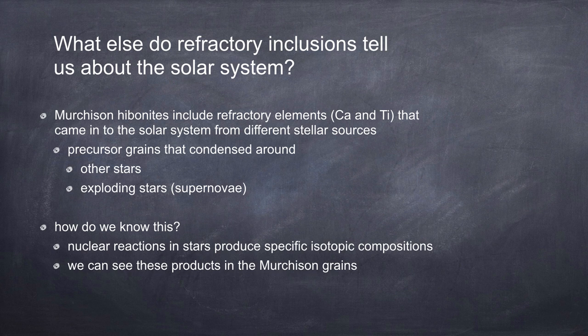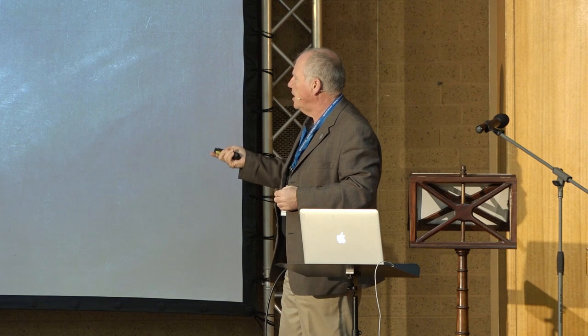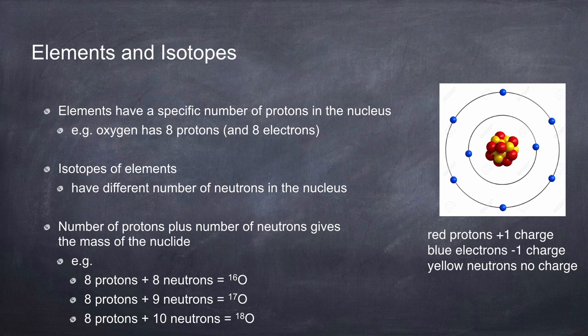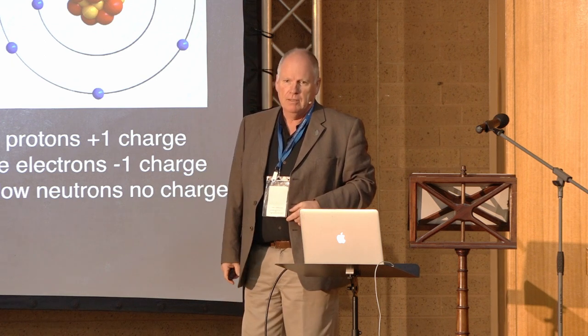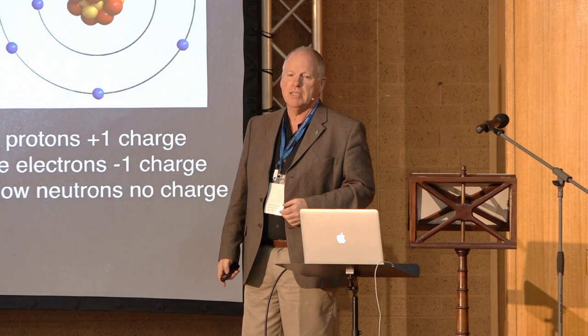The calcium and titanium, as Philip was saying, is coming from somewhere else - not as pre-solar grains. These things have been melted in the solar system. So these are precursor grains of calcium and titanium that condensed around other stars and exploding stars. How do we know this? Through isotopes - we like measuring isotope ratios. Just to give a primer: elements have a specific number of protons in the nucleus. You know the difference between protons and neutrons? A proton and neutron go into a bar. The neutron says, 'Barkeep, two pints please.' The publican pulls the pints, gives it to the neutron. Neutron says, 'How much is that?' And the publican says, 'For you? No charge.'